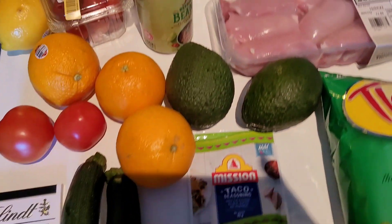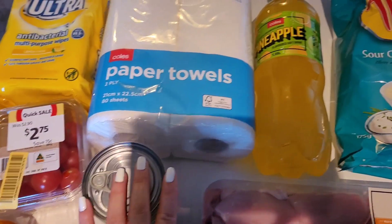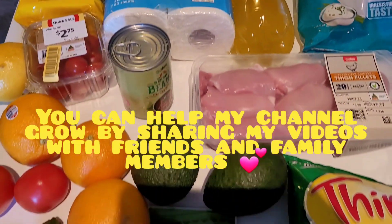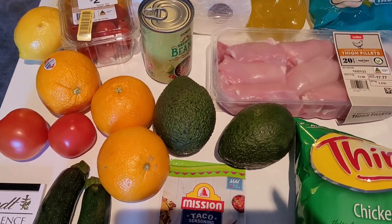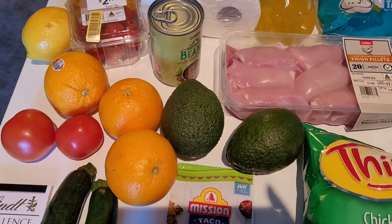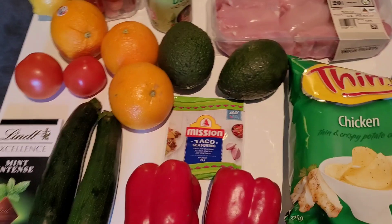Welcome back to my channel, just filming another video for you guys. This week my partner spent $51 at his Coles shop because we have the Flyby offer — spend $50 each week, four weeks in a row, and you get 10,000 bonus points, which equates to about $50 Flyby dollars. I'll run through what we purchased and the pricing as usual.